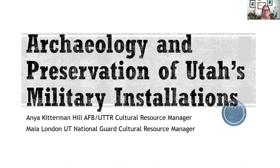Good afternoon, everyone. Happy lunch for those who are enjoying while you watch this. I'm Anya Kiderman. I'm the Cultural Resource Manager at Hill Air Force Base and the Utah Test and Training Range in Utah. I get the distinct pleasure of managing a variety of different resources from the prehistoric period up through very current, almost modern things. Thank you for joining us, and I hope you enjoy this.